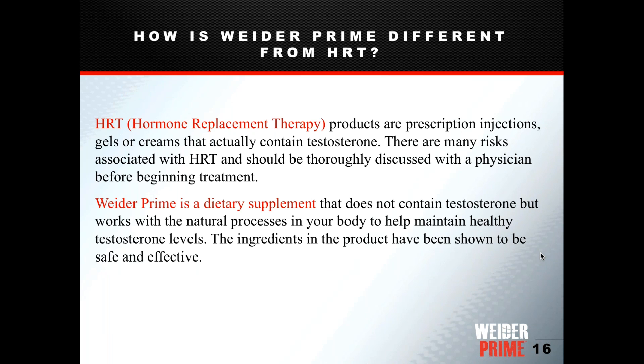The next slide distinguishes our dietary supplement from prescription hormone replacement therapy. Some TV commercials and class action lawsuits involve pharmaceutical products containing artificial testosterone with serious side effects. Members sometimes confuse our product with those. We want to make it very clear: this is an over-the-counter dietary supplement with natural botanical ingredients, vitamins, and minerals. Costco would not put anything dangerous on their shelves, and this product is safe and effective.